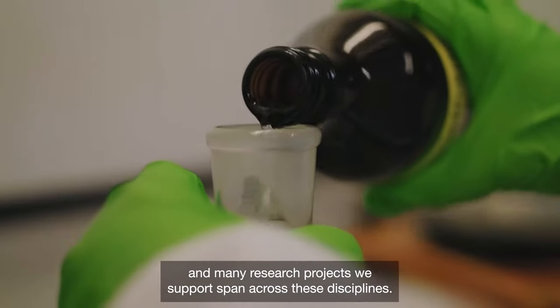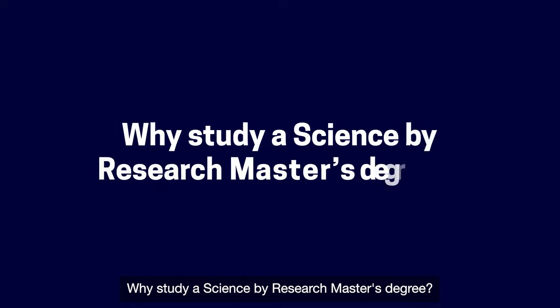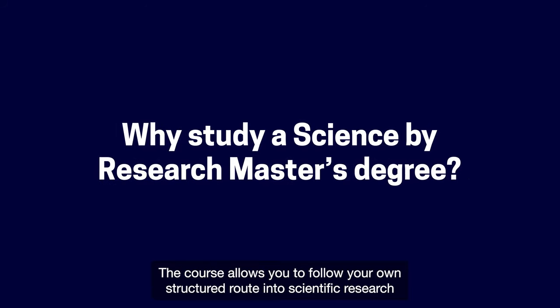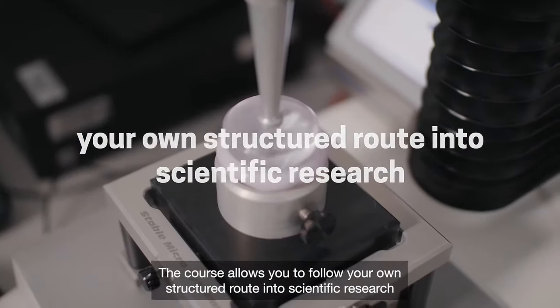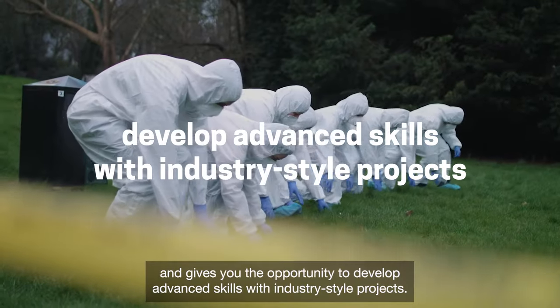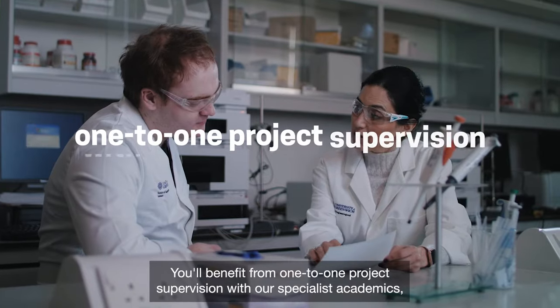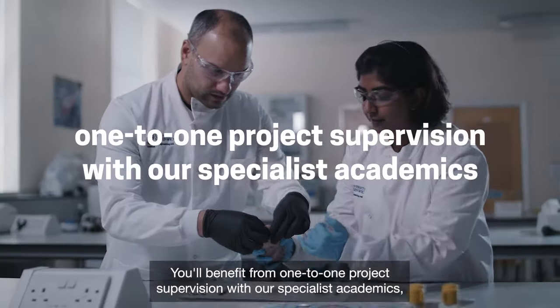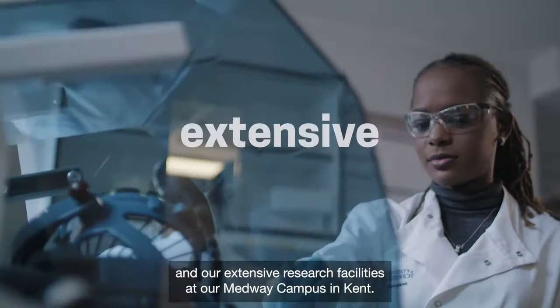Many research projects we support span across these disciplines. Why study a Science by Research Master's degree? The course allows you to follow your own structured route into scientific research and gives you the opportunity to develop advanced skills with industry-style projects. You'll benefit from one-to-one project supervision with our specialist academics and strong links with industry.